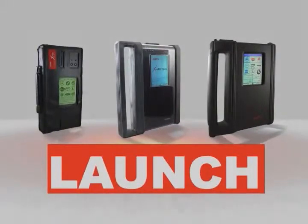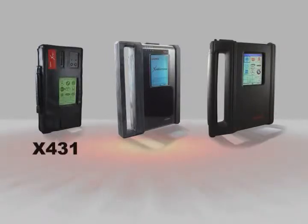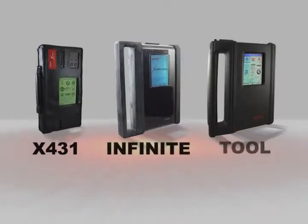Welcome and thank you for your interest in Launch, the pioneer in automotive diagnostic technology since 1992. With the X431 family of scan tools — including the X431, the Infinite, and the Tool — we offer the most complete diagnostic solutions available today.